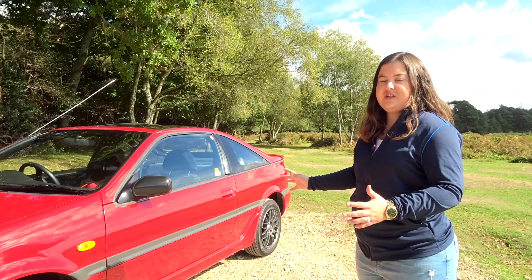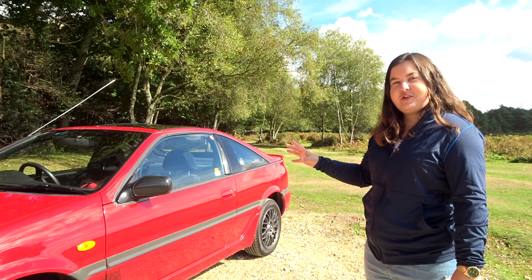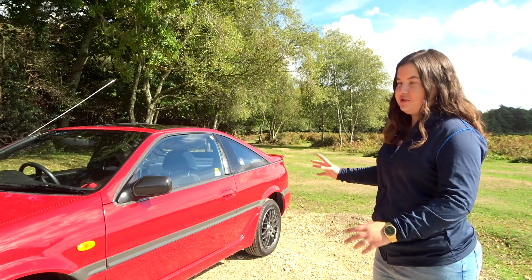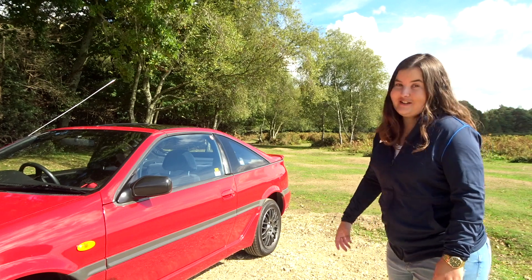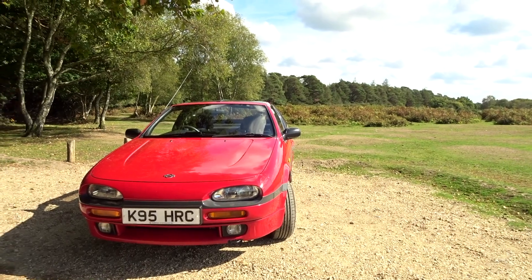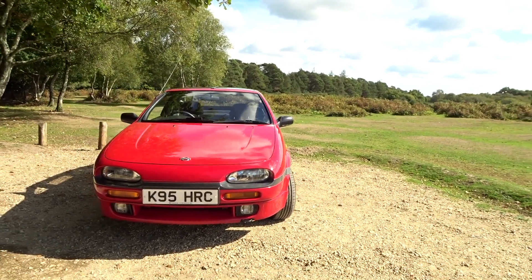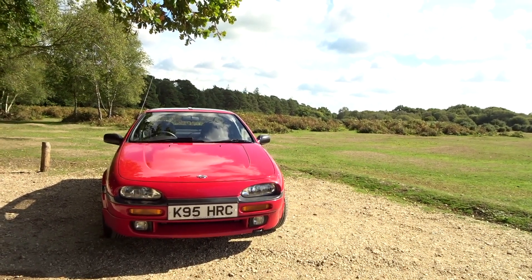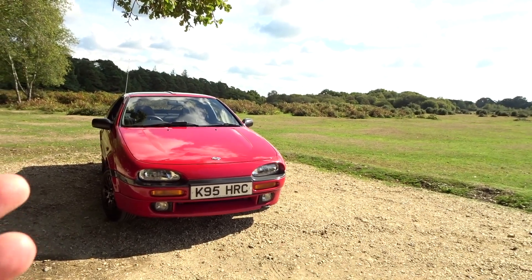This is an absolutely immaculate example of the Nissan 100NX. Stuart did pay a good price for this, but in the great scheme of things I think he's got an absolute bargain. He's only had the 100NX for around about a month. He actually made the journey to Cambridgeshire to collect it. Back in the day his girlfriend at the time test drove one, but didn't end up buying one — and since then Stuart has always wanted one.